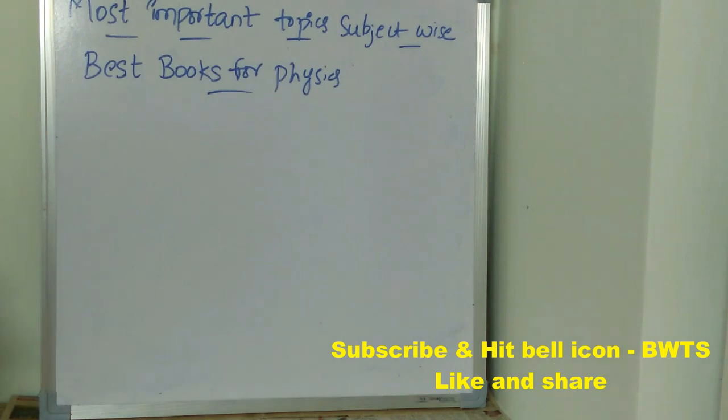For the best books for physics: the first is MSET Physics by Arihant Experts. Next is Concepts of Physics Volume 1 and Volume 2 by H.C. Verma. These are the standard and best books for physics.